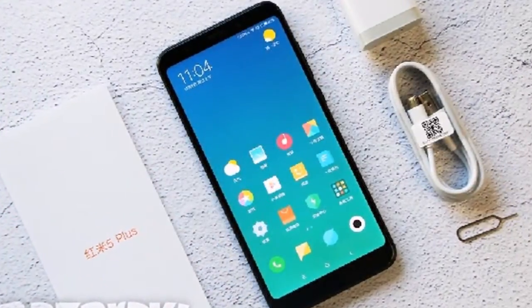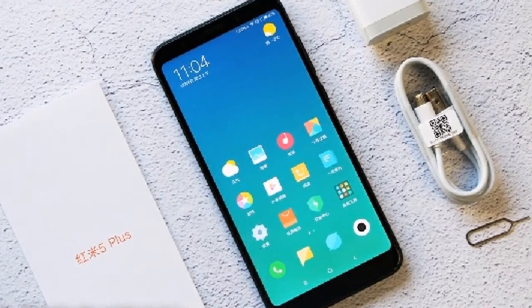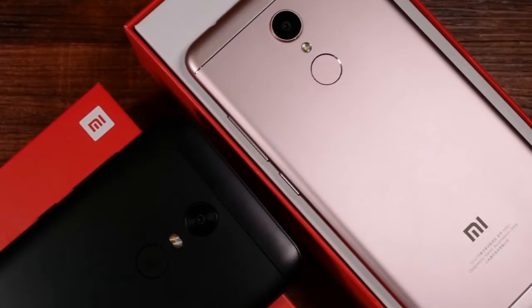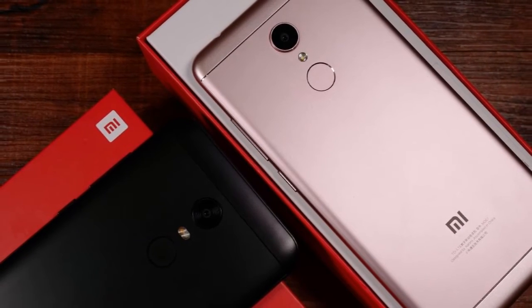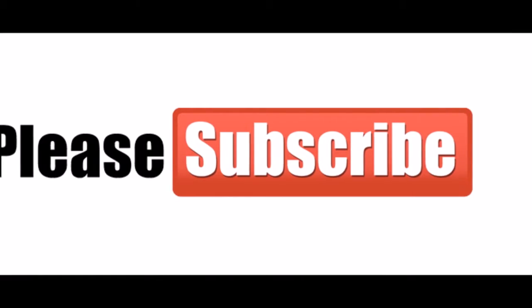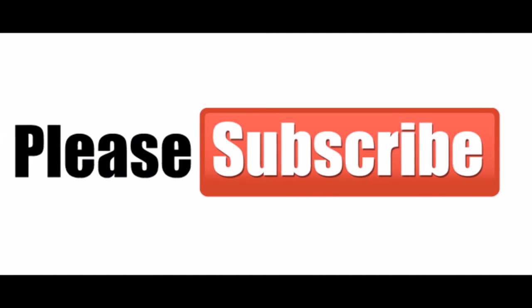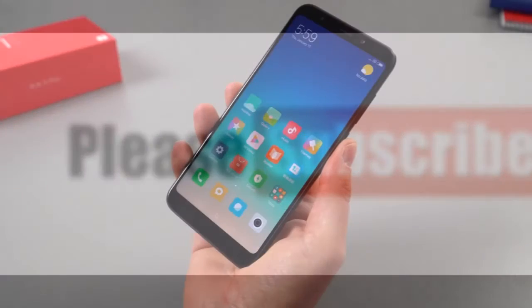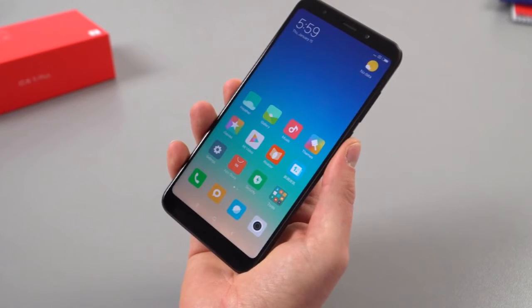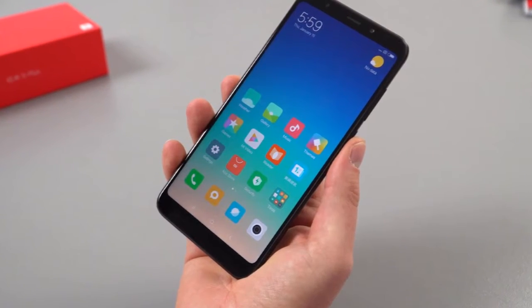Hi everybody, welcome back to my channel. I am MrGadgetCorner. I want to talk about specifications of Xiaomi Redmi 5 Plus. Before that, come on and subscribe so this channel can provide useful information. The Xiaomi Redmi 5 Plus smartphone was launched in December 2017.